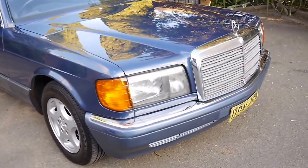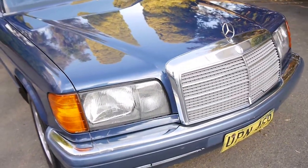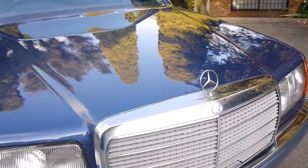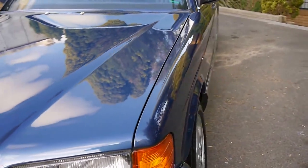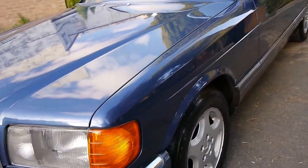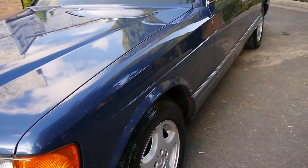Good afternoon, my name is Richard from the Old Timer Car Centre in Marrickville, New South Wales. Today this is a pretty interesting car — we don't normally sell a W126 private import, but this was just too good to refuse.